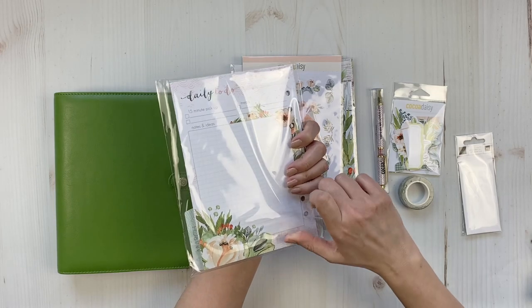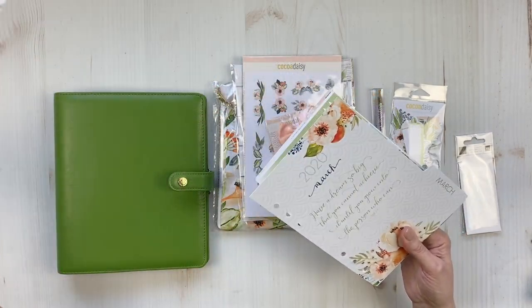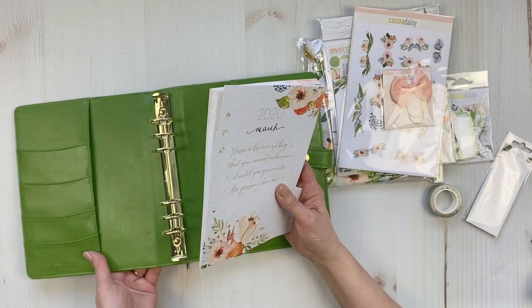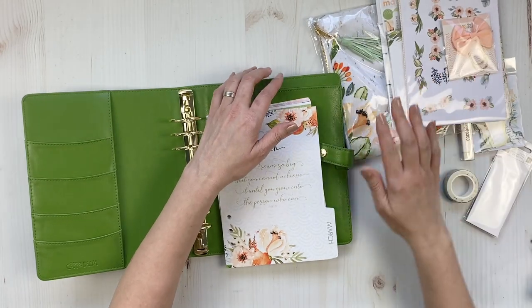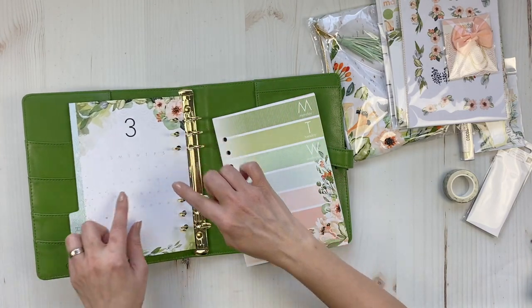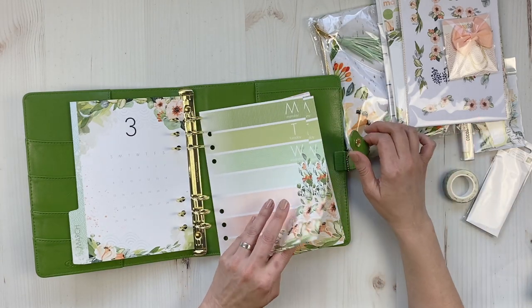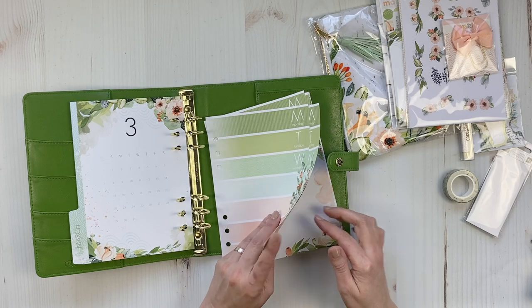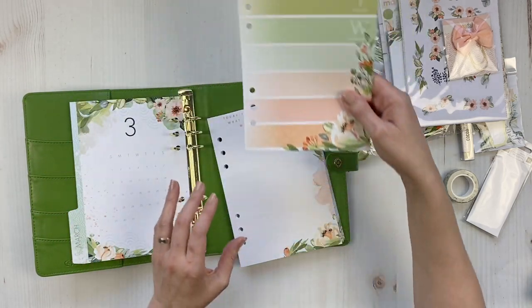I'm not going to set up my whole planner on camera, but I did have a few questions. What I do is stick the insert in. In the past two months I'd been using personal size inserts, and I'm glad I'm switching back to A5. There's always the calendar at the front, then the weekly ombre sheets — I use those for my weekly appointments, anything scheduled.